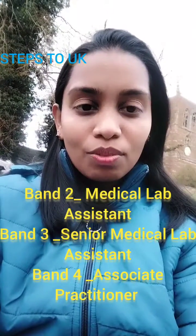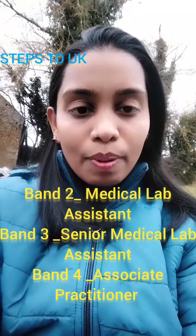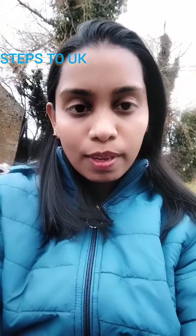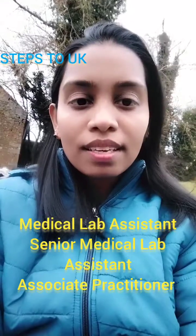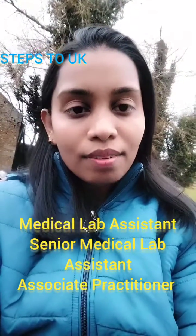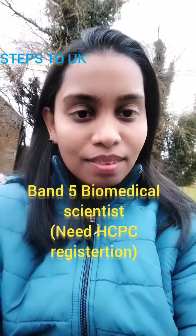So if you want to work in UK Laboratories, go to the NHS website and apply for jobs like Band 2, 3, or 4 — such as Medical Lab Assistant, Senior Medical Lab Assistant, and Associate Practitioner. If you have HCPC registration, you can apply for jobs like Biomedical Scientist, which is Band 5 and above. Try your best and do a lot of work for the job.